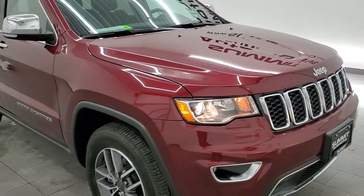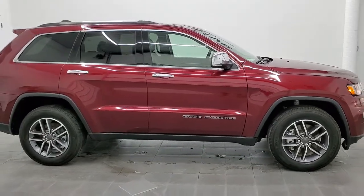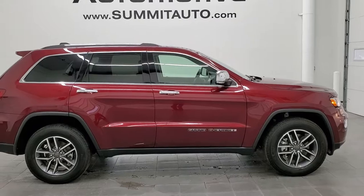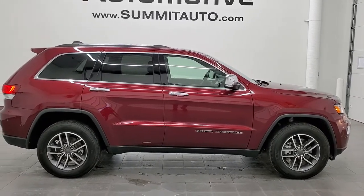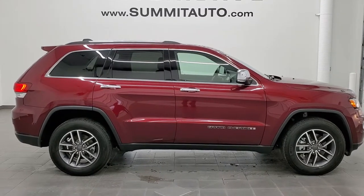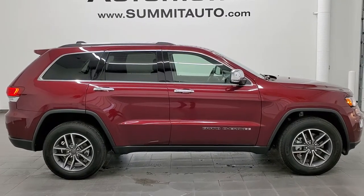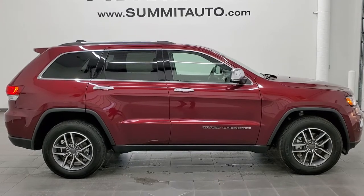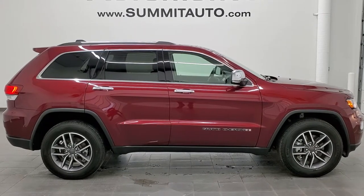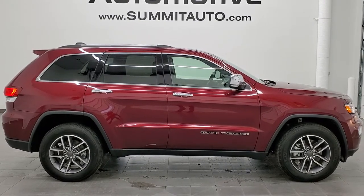I would highly recommend this Jeep from a quality and condition standpoint. To see more pictures of this Jeep or one of our other 450 new and used cars, trucks, SUVs, minivans, Wranglers, Grand Cherokees, and Cherokees, go to www.summitauto.com — full pictures and descriptions of every vehicle from two locations. For more HD videos, go to youtube.com/summitauto. Remember to like, subscribe, and share. We're super excited to help you with this ultra clean 2021 Jeep Grand Cherokee Limited in Velvet Red Pearl Coat. Thanks again for checking out the video.